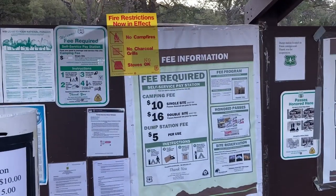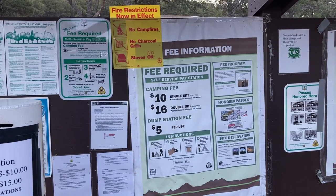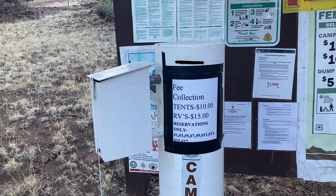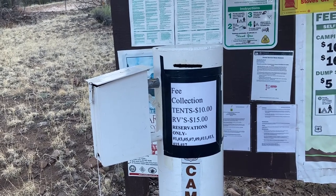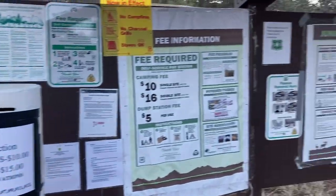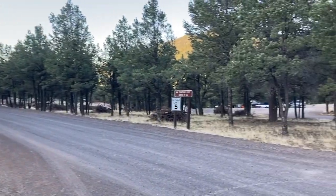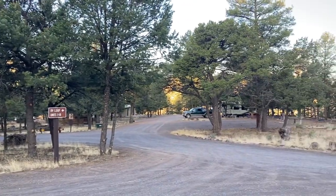I'll take you over here to the information board. There are your fees: $10 for a single site — tents are $10, RVs $15. There's a $5 dump station fee. They do have reservations on the odd sites — 1, 3, 5, 7, and so on. We are in site number 9, and that does have water and electric. They do accept the passes — America the Beautiful.